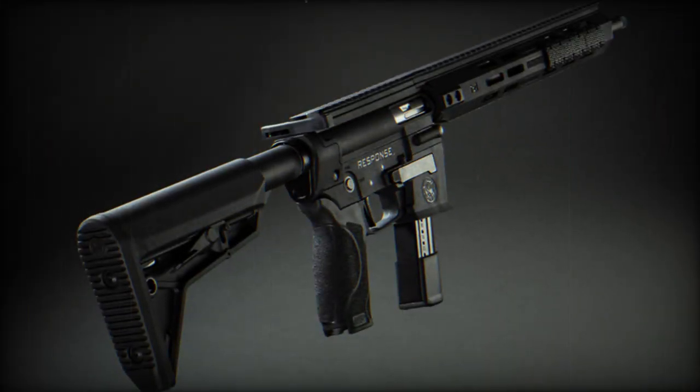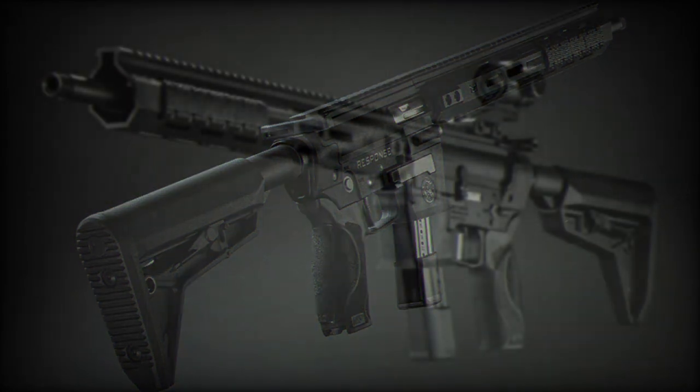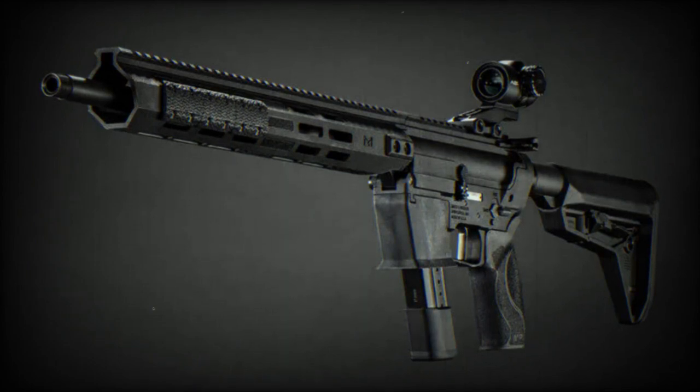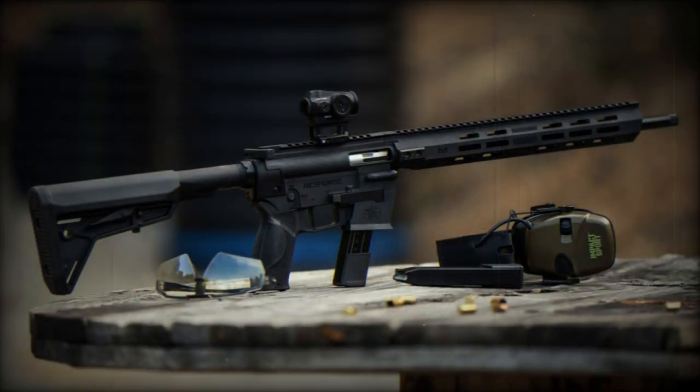Measuring 81.6 cm (32.13 inches) in length, 7 cm (2.75 inches) in width, and 20.3 cm (8 inches) in height, the 9mm Carbine is designed for balance and maneuverability. Weighing 2.7 kg (94.4 ounces), it is a relatively light weapon, thanks to its polymer frame.